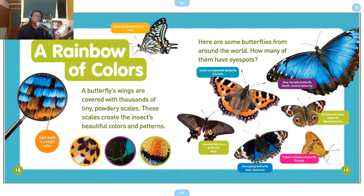A rainbow of colors! A butterfly's wings are covered with thousands of tiny powdery scales. These scales create the insect's beautiful colors and patterns. Each scale is a single color. Here are some butterflies from around the world — how many of them have eye spots?